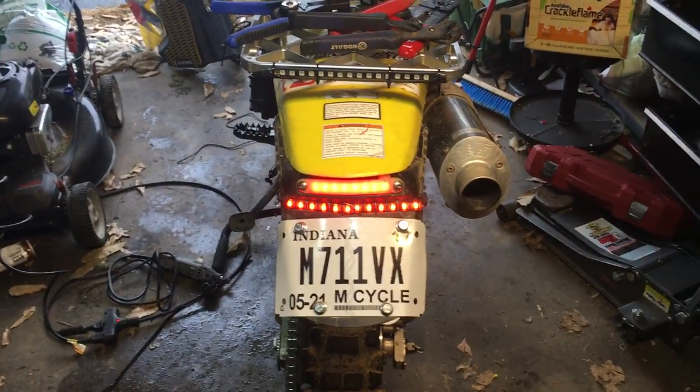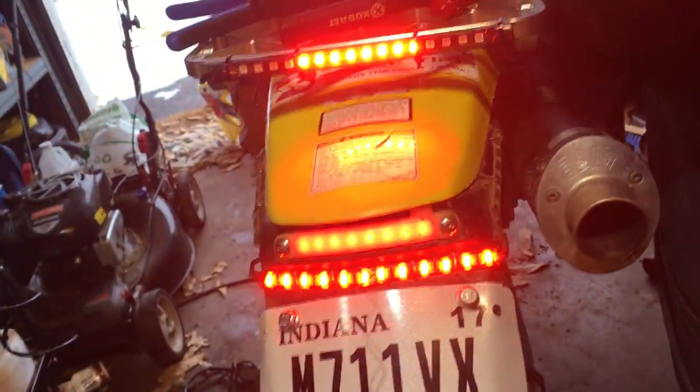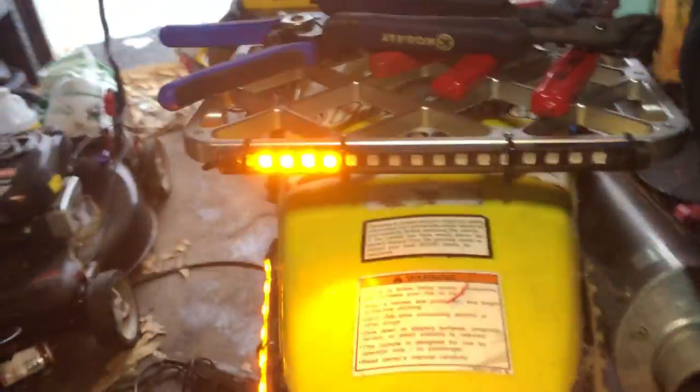Now into the aftermarket tail light stuff — brake lights, turn signal, turn signal with brake lights, and the other turn signal with brake lights.